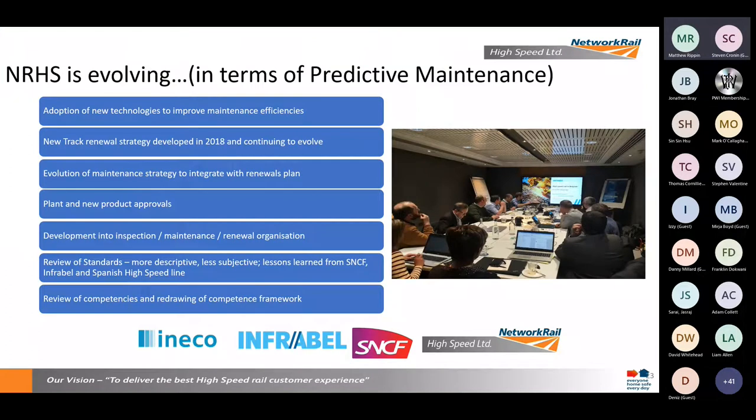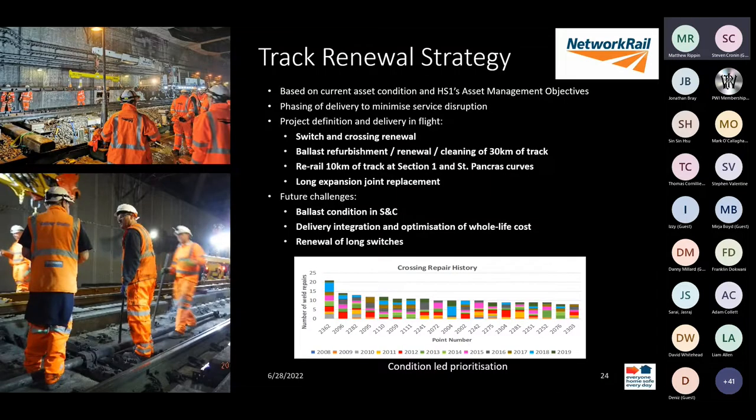So what next? We continue to evolve and develop our predictive capabilities and asset understanding, working with our European counterparts in SNCF and Infrabel in particular, across all aspects of the business. We've recently gone through an organisational change, developed our standards, and continue to develop our training. One of the big pieces of work ongoing is developing our renewal strategy for control period four and beyond — we're currently in control period three and starting to deliver renewals.